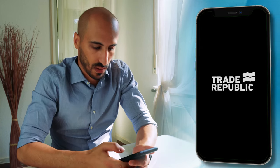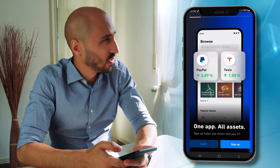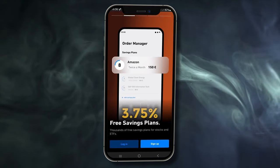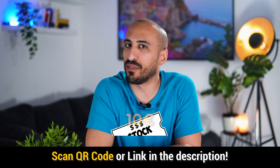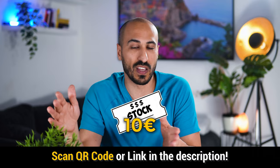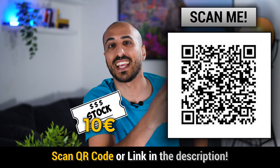I personally use Trade Republic as a brokerage app since many years, so I'm also going to show you how the app looks during this video. I like it because it's one of the best brokers in Europe and it even gives you 3.75% per year on your cash. If you use the link in the description to download it for free, you're going to get a bonus share with a value of at least 10 euros up to 100 euros. But now let's go straight to the guide.